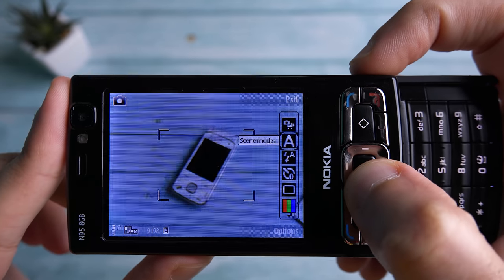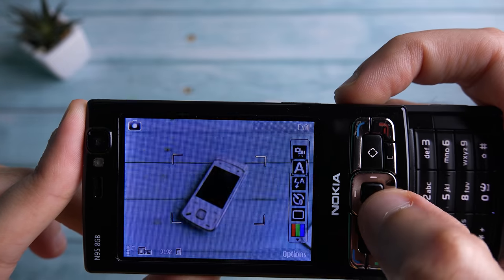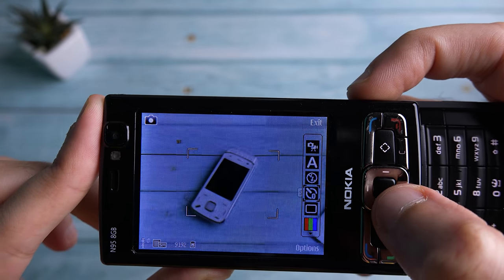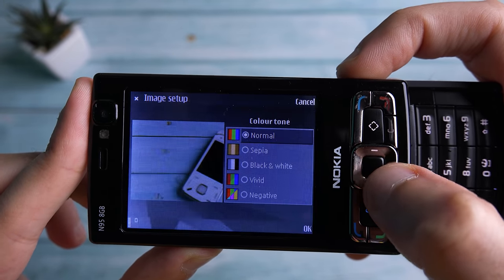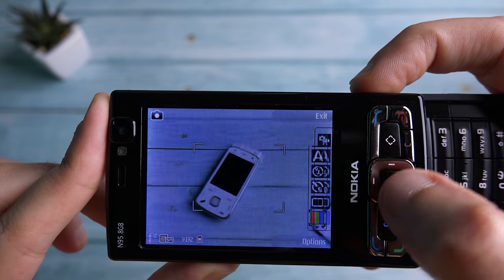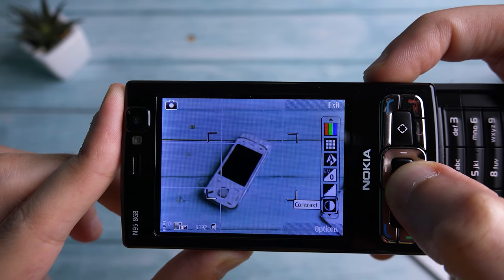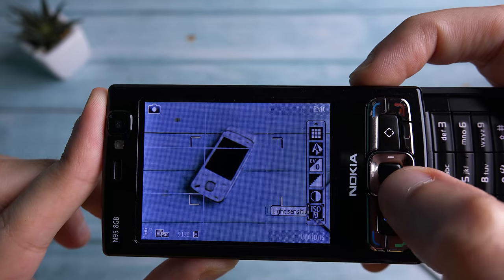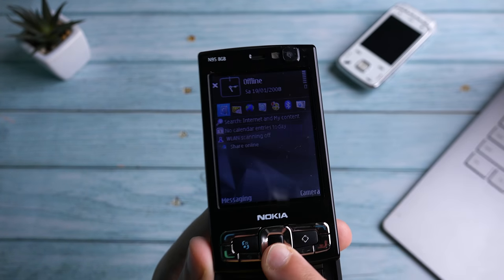The camera also had a rich suite of options. You could choose night mode, sports mode, play around with the flash, switch to video, select a timer, sequence mode which captures multiple images, and change the color tone. So you can get more vivid images or have fun with sepia, black and white, and so on. White balance, exposure compensation, sharpness, contrast — some really cool features that I'd love to see on more modern smartphones — even light sensitivity. You could also sideload apps onto it, so the sky was the limit with Symbian, and that was what made it so special and so powerful.